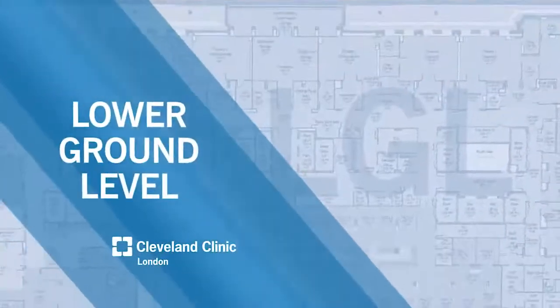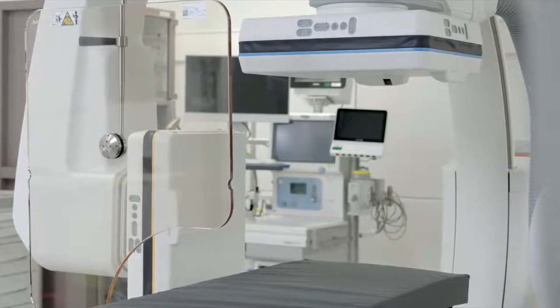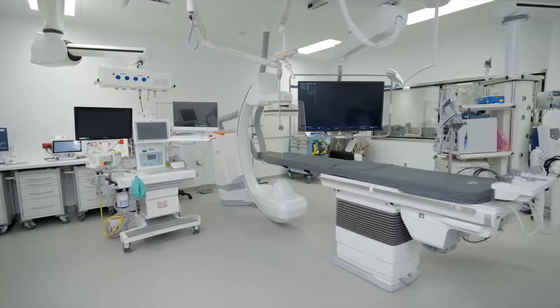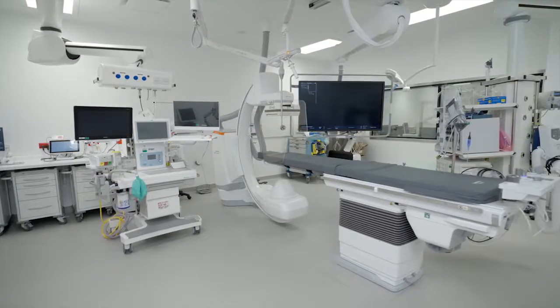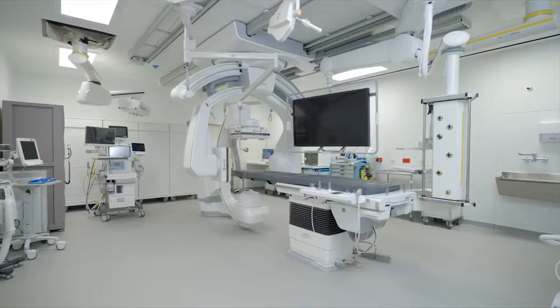The lower ground level houses all of our interventional suites, including eight operating theatres and our interventional radiology and cardiac catheterization labs. This is where technology and Cleveland Clinic London expertise meet.